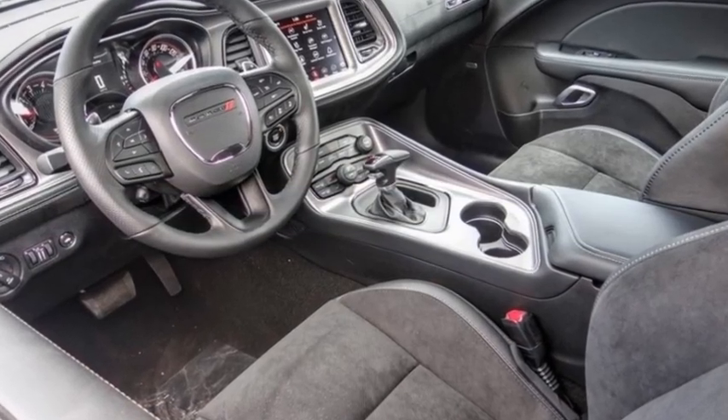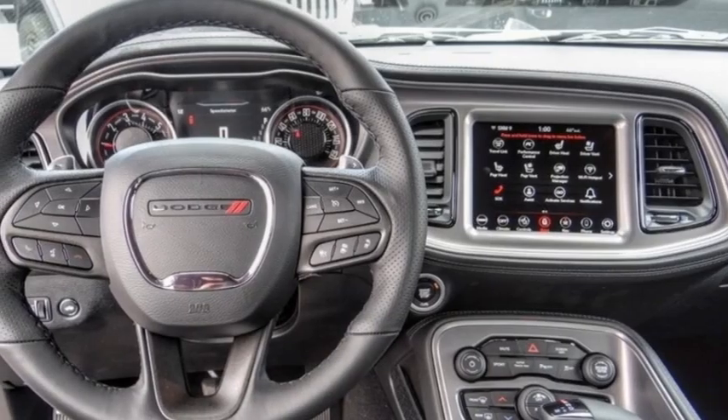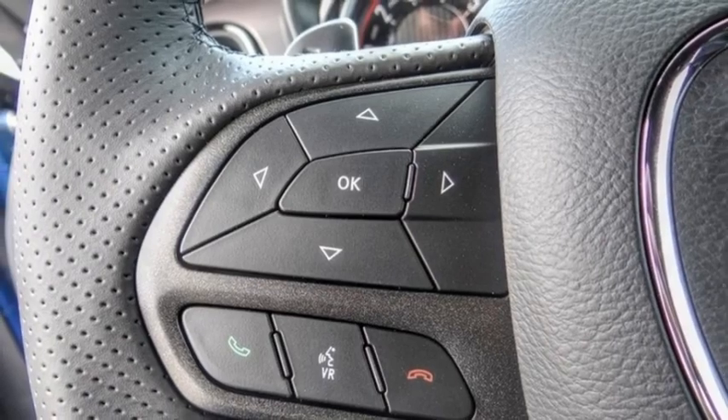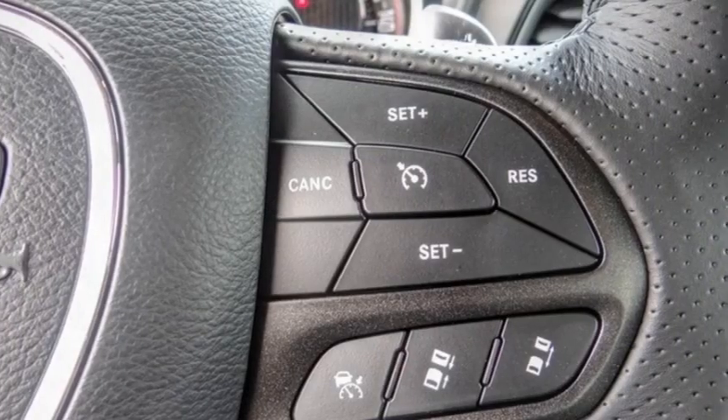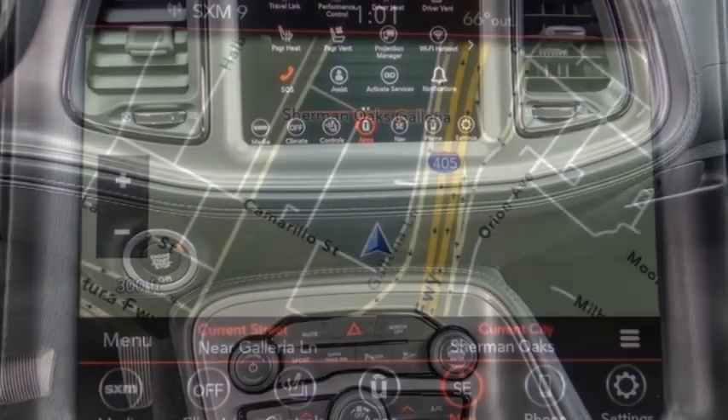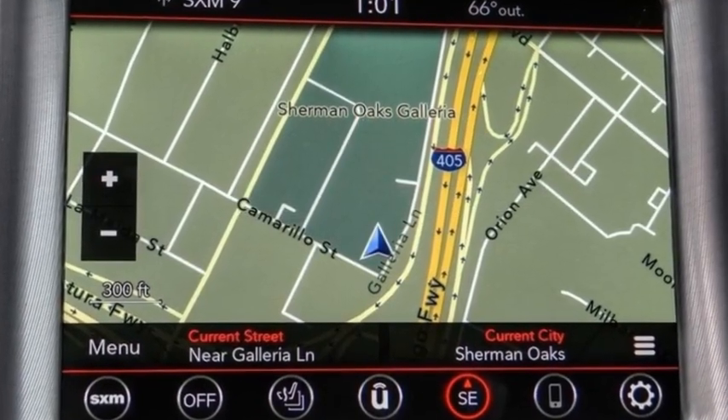Stop by and take a look at the 2023 Challenger, rated most appealing midsize sports car by JD Power and Associates. The Dodge Challenger delivers on style and performance — it's powerful, practical, and efficient. This vehicle has less than 100 miles.